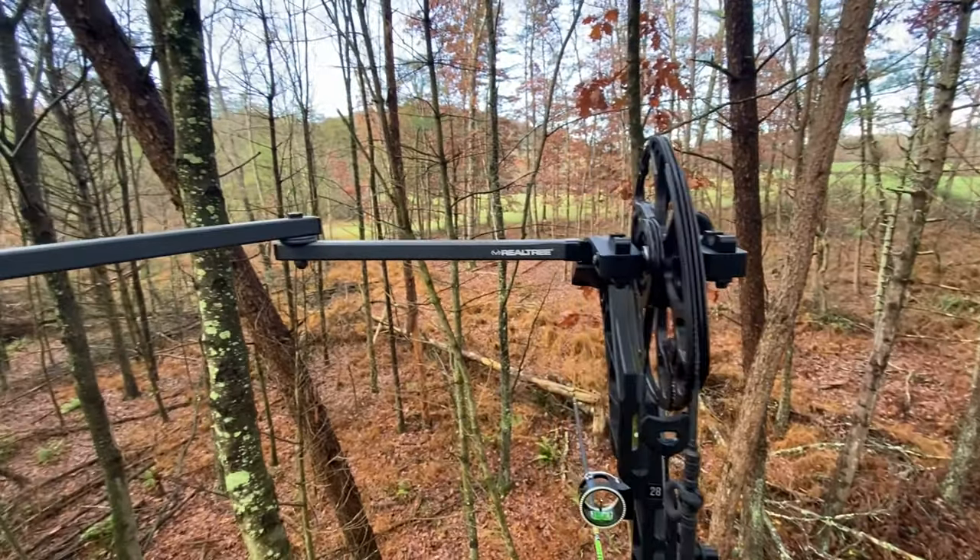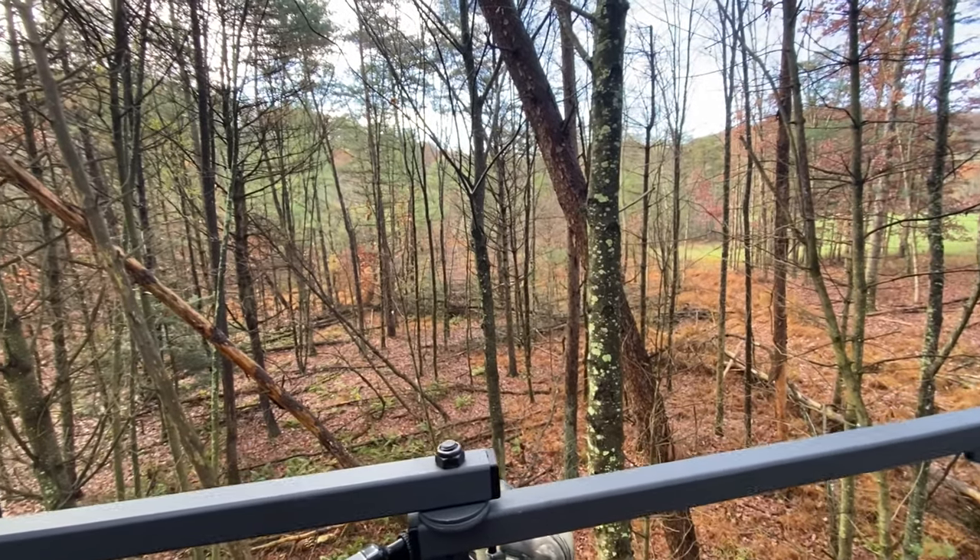Next up on the list are attractants, which come in two forms: scents and calls. When it comes to calls, I bring three: a rattle bag, a doe bleat, and my favorite — my grunt call. I always bring a grunt call because it's the most effective one I personally have. I'm not very good with rattling yet, and my bleat can is getting old, but this True Talker grunt call I got about a year and a half ago — if I see deer moving through and want to get them to come in closer, I'll pull this or one of the other calls out.